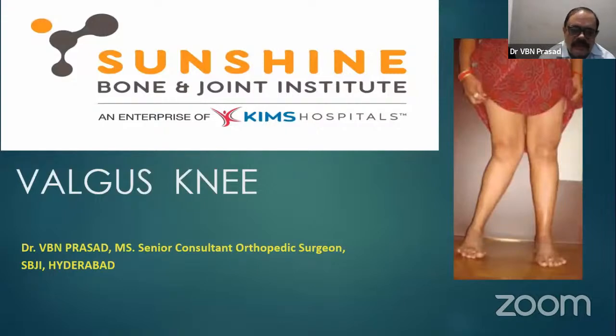The next talk will be a videography and a little bit of advanced techniques by my colleague Dr. Suhas. So I am going to talk first about valgus knee.